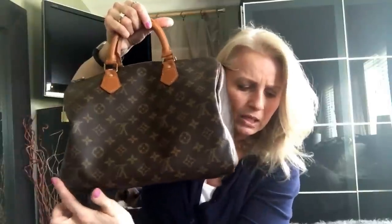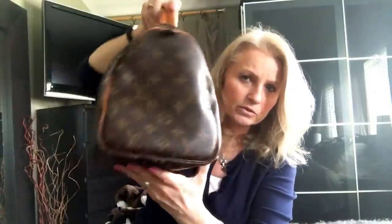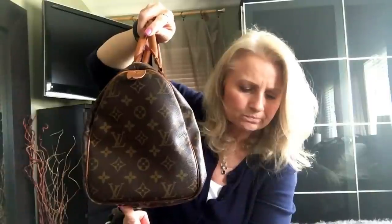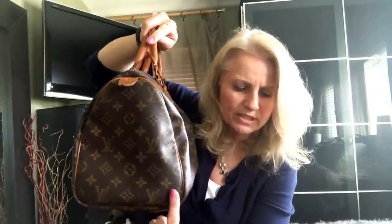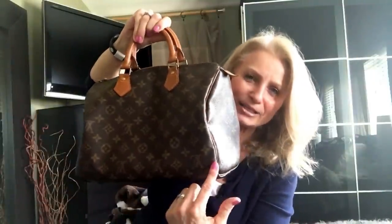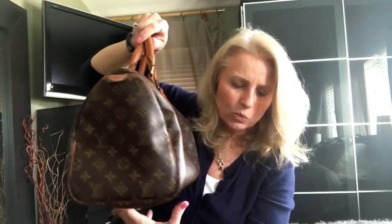The Speedy 30 measures 11.8 inches in length, 8.3 inches in height, and 6.7 inches in width. The strap drop is 3 inches, and this one does not have a shoulder strap.